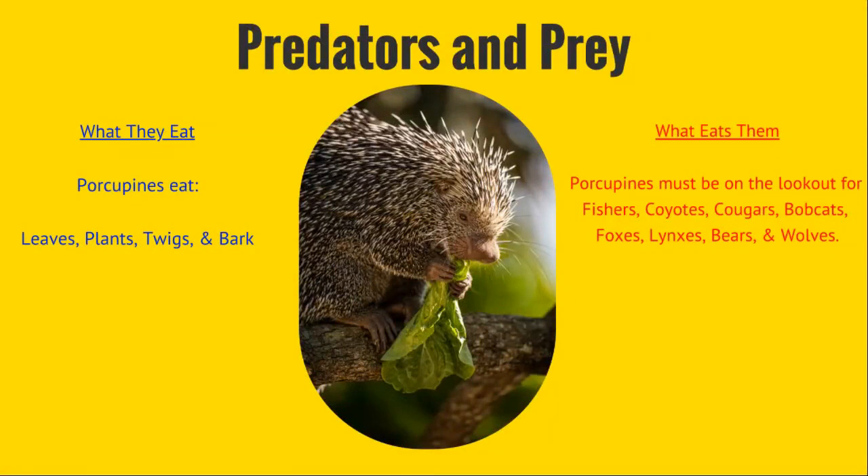They have a variety of predators, so they have to be on the lookout for fishers, coyotes, cougars, bobcats, foxes, lynxes, bears, and wolves.